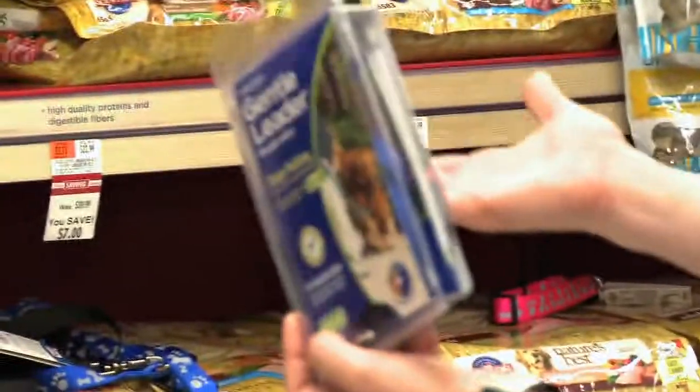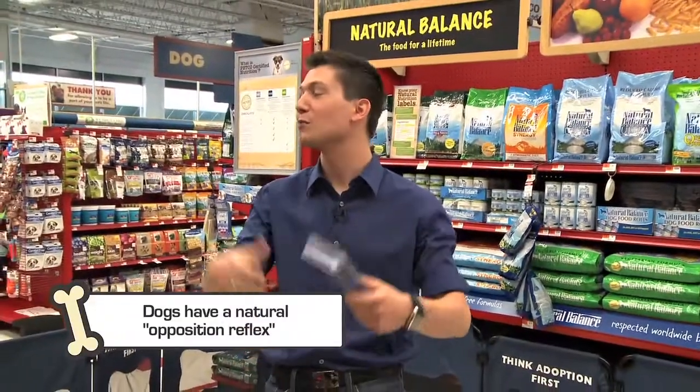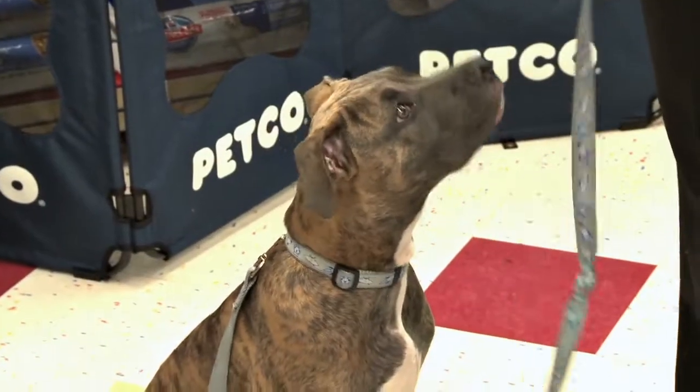Speaking of big dogs that might pull you — how do you keep your dog from pulling? It's all about training. You and your dog have to learn how to dance together, to walk in pace.